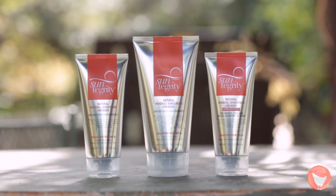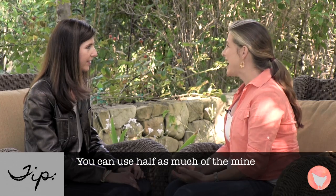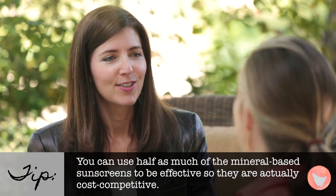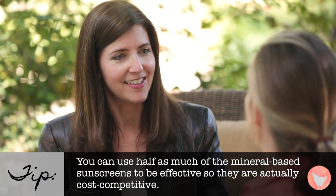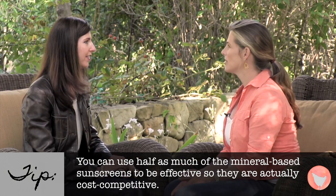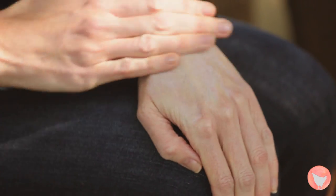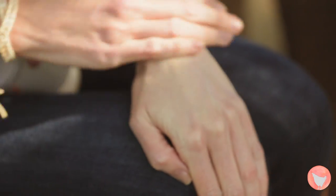So, the physical slash mineral non-chemical is the type that you've developed, and a lot of people are always afraid — oh, I don't want to look like a ghost. I don't look like a ghost when I wear your stuff. So how did you crack that code? We use non-nano-sized zinc oxide. It's small enough that it does not look white on the surface of your skin for very long, and it's big enough that it doesn't penetrate the bloodstream.